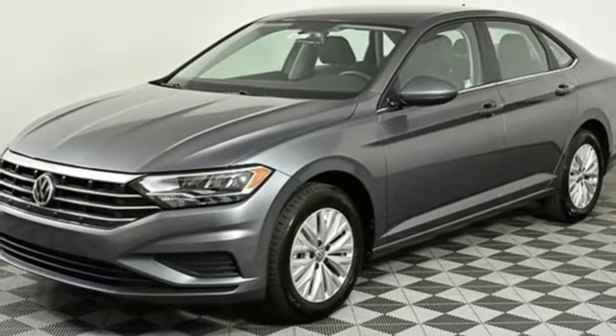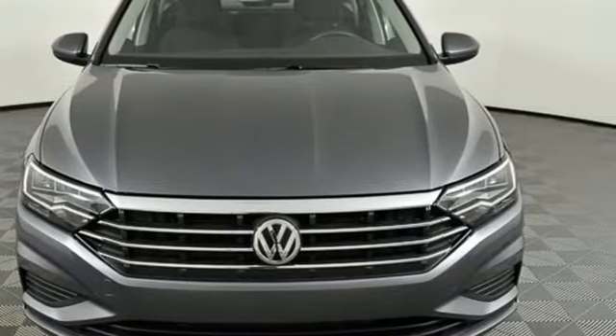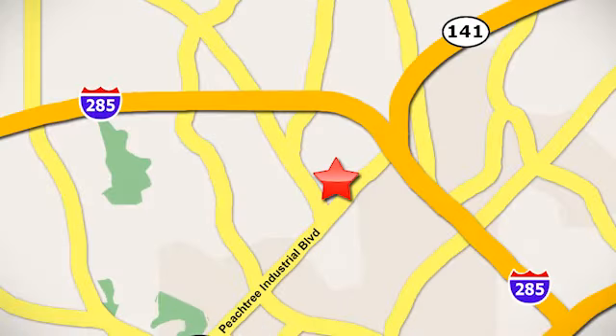Volkswagen — where safety and performance come standard. Stop in for a test drive and make it yours today. Contact Jim Ellis Volkswagen of Atlanta today or stop on by. We're conveniently located inside I-285 on Peachtree Industrial.